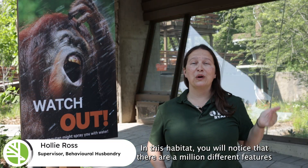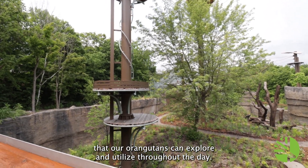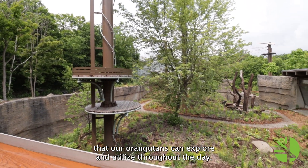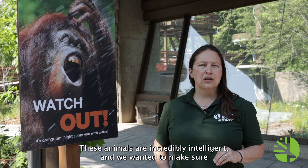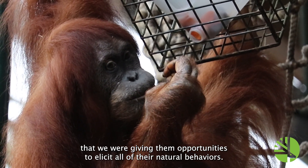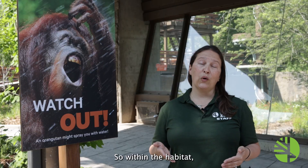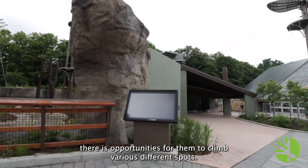In this habitat, you will notice that there are a million different features that our orangutans can explore and utilize throughout the day. These animals are incredibly intelligent and we wanted to make sure that we were giving them opportunities to elicit all of their natural behaviors. Within the habitat, there are opportunities for them to climb various different spots.